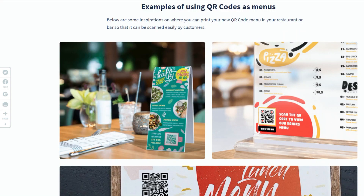Alright, let's dive into the method. I'm going to jump into my computer to show you how it works. Now, because we're in the middle of a pandemic, there are a lot of restaurants offering this type of QR code in order to link to their online menus or PDF menu.